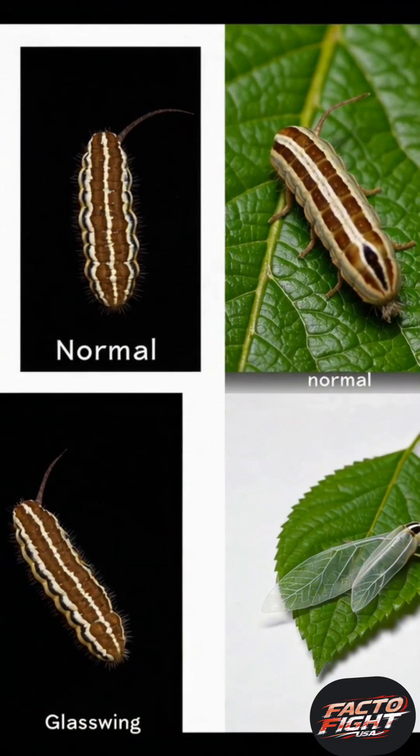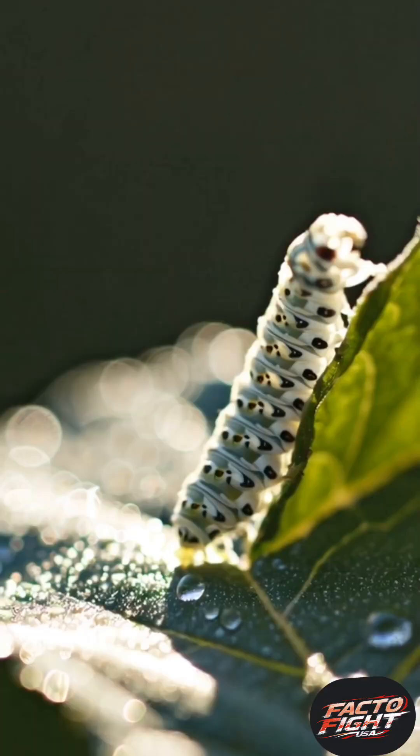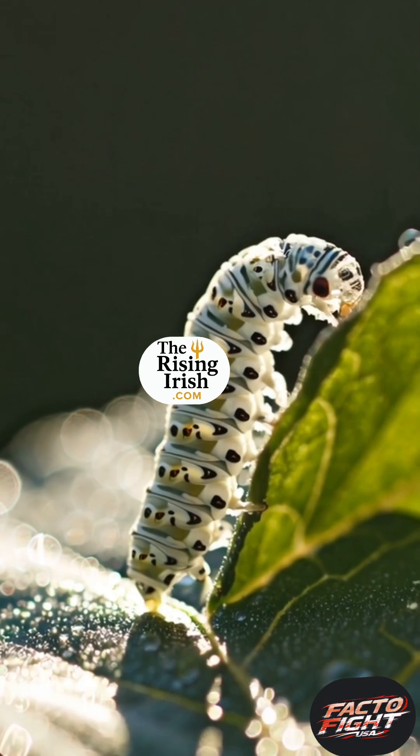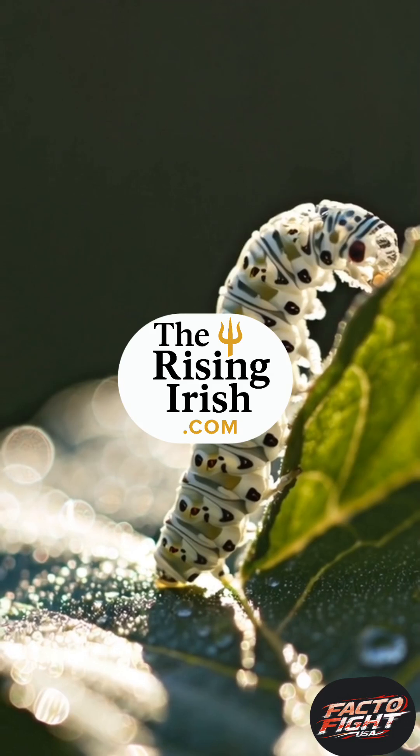For more mind-bending survival strategies from the animal kingdom, subscribe to Facto Fight USA. And if you'd like to read this, visit our website, therisingirish.com. Like, comment, and share to support science-based storytelling.